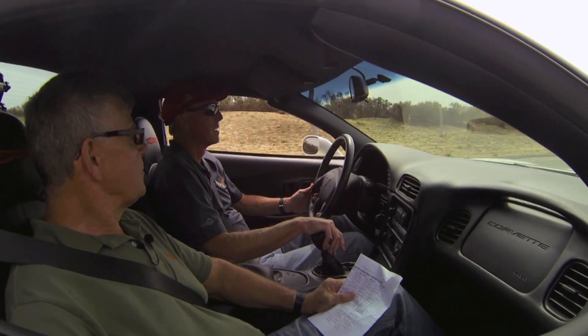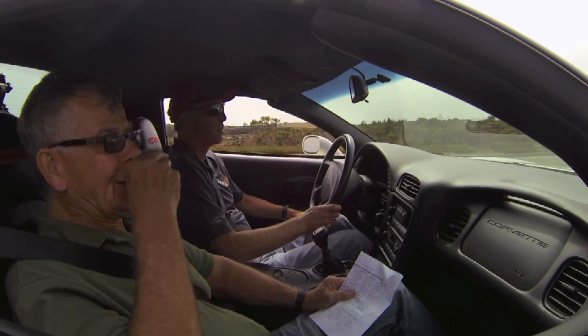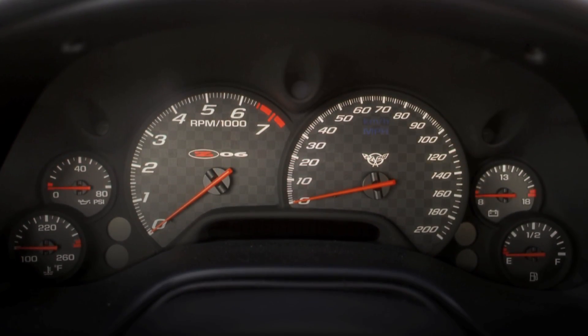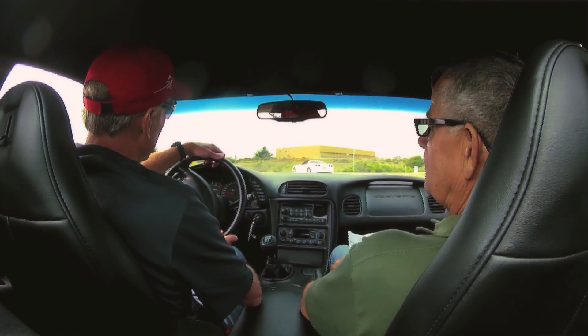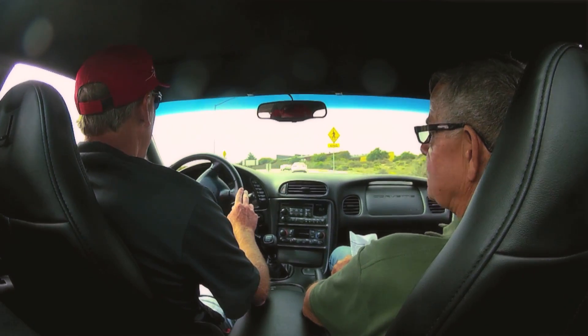Beautiful instruments. Very simple, classic, unadorned really. No chrome, no nothing. Just big and clear, black and white. 200 mile-an-hour speedometer, laid slightly over a 7000 RPM tach. Easy to read. Gorgeous red needles, nice calibration marks.